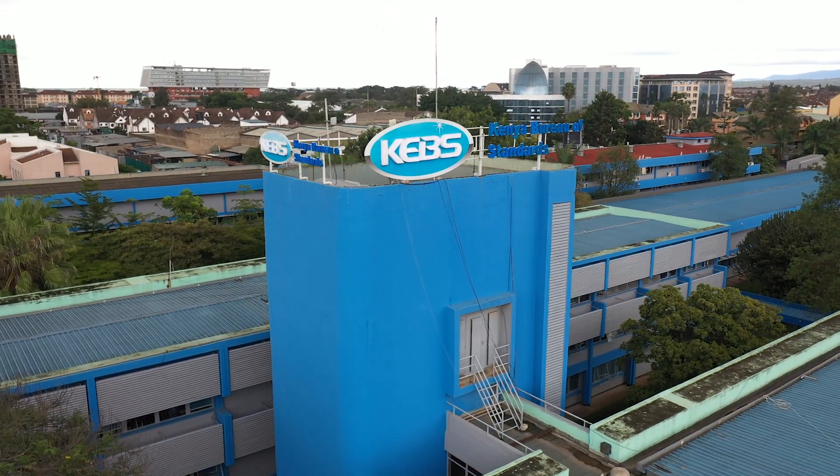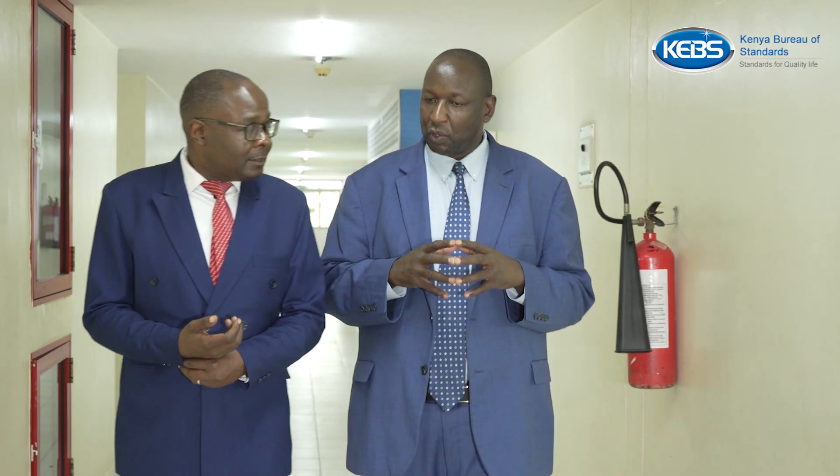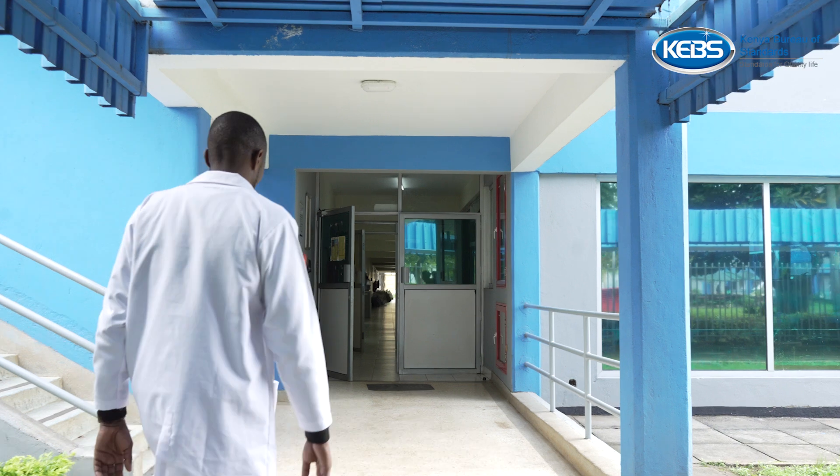Kenya Bureau of Standards plays a key role in the development and implementation of standards that mean a lot to our livelihoods. Here at Kenya Bureau of Standards we are handling metrology, which is the science of measurements. We work on measurement standards so that there is traceability of those measurements to the international system of units, or the SI unit. We keep the measurements for Kenya on various SI units like mass, pressure, and temperature. We have 14 labs in metrology and these labs are custodians of the measurement standard for the country.